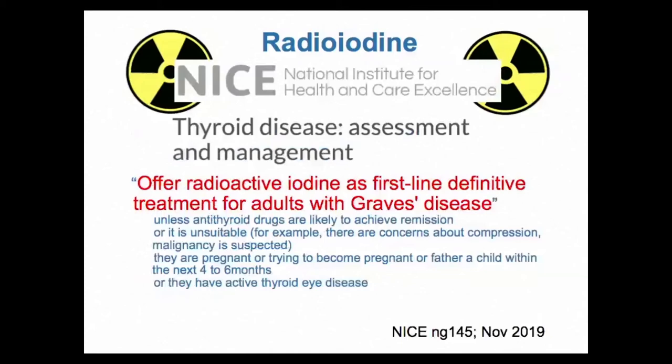There are a few exceptions to offering radioiodine: if antithyroid drugs are very likely to achieve remission; if there's a suspicion of thyroid cancer; if the person is pregnant or trying to become pregnant; or if they have active thyroid eye disease, since about 15% of people who receive radioiodine will develop or have worsening thyroid eye disease — though that means 85% don't have that problem.